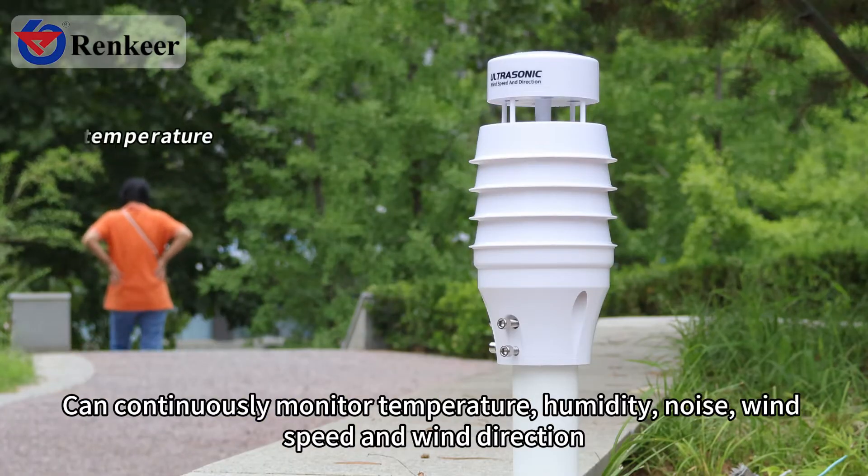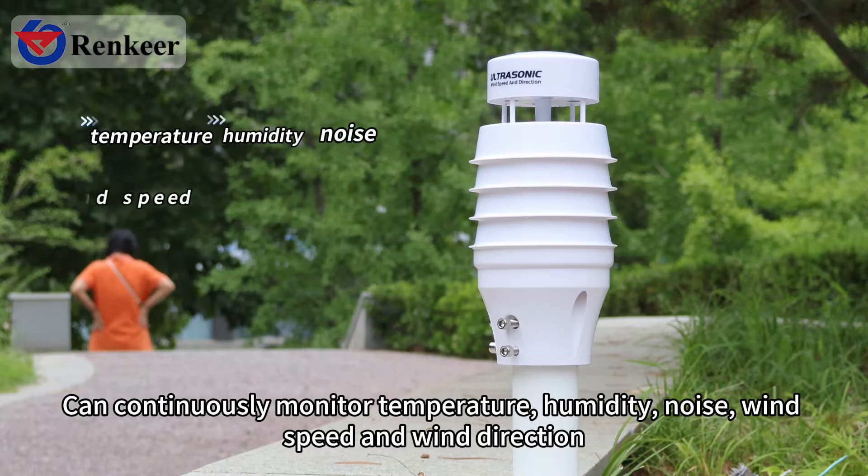The station can continuously monitor temperature, humidity, noise, wind speed, and wind direction.